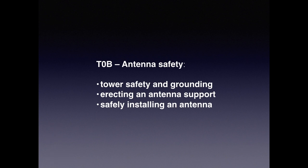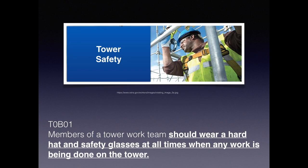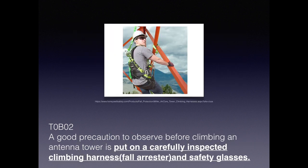Now let's talk about antenna safety — tower safety and grounding, erecting an antenna support structure safely, and installing an antenna. Since we can have an antenna up to about 200 feet, you can imagine something falling could cause serious injury. For the exam, members of the tower work team should wear a hard hat and safety glasses at all times.